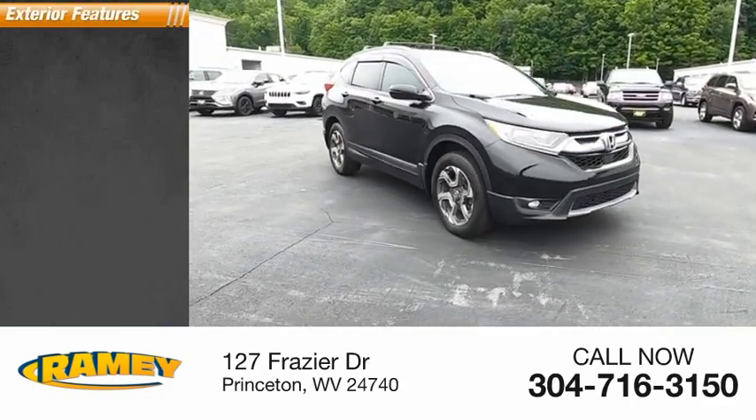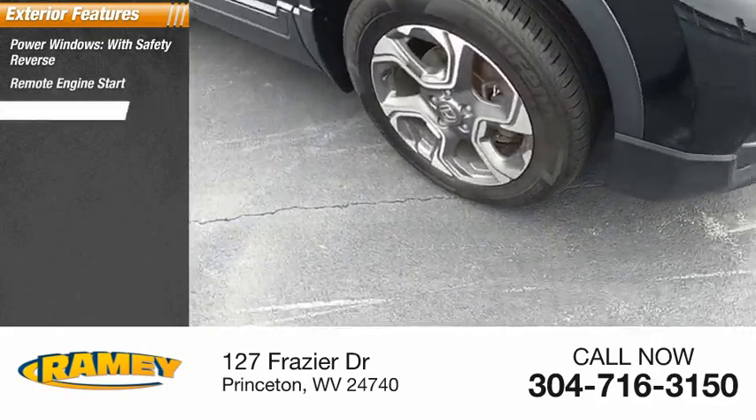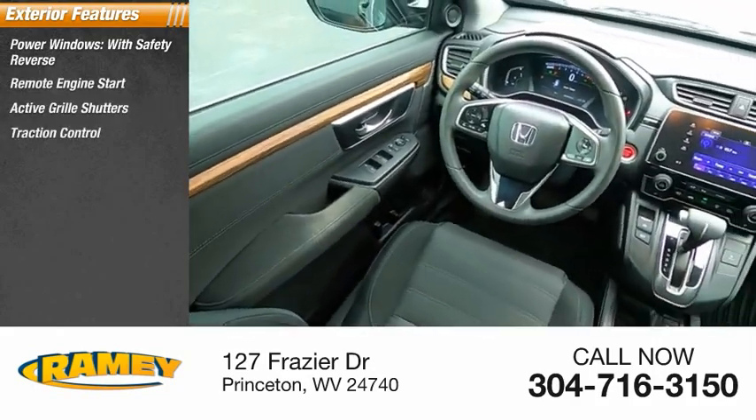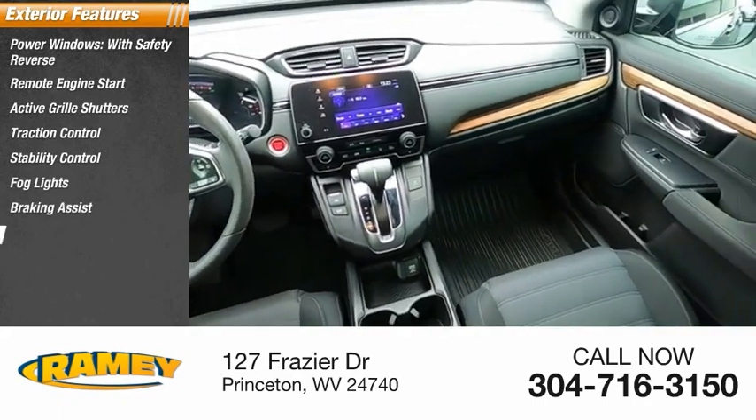Here are some of this vehicle's great options: power windows with safety reverse, remote engine start, active grill shutters, traction control, stability control, fog lights, braking assist, and power brakes.